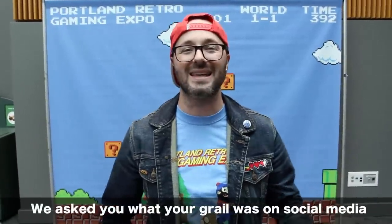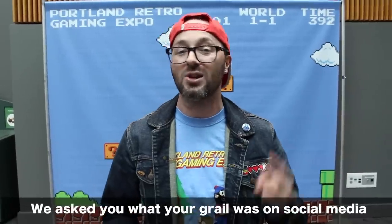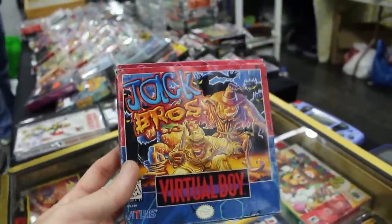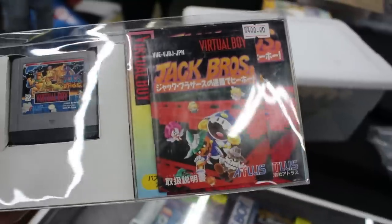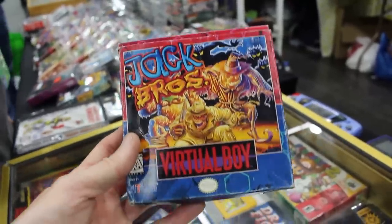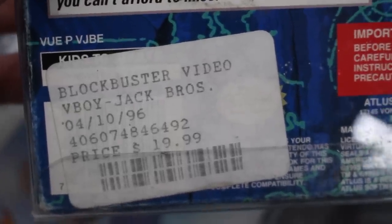Now if there was a full set that I wanted to complete and wouldn't take up a lot of room, that'd have to be the Virtual Boy set, only containing 22 games. The most expensive game in there though is Jack Bros. Jack Bros was developed and published by Atlus for the Virtual Boy and was released on September 29, 1995 in Japan.